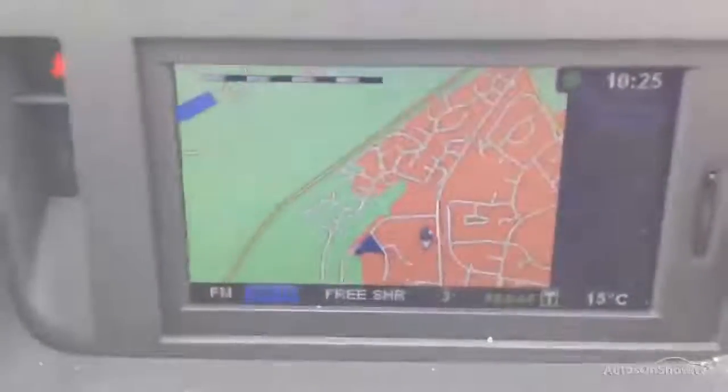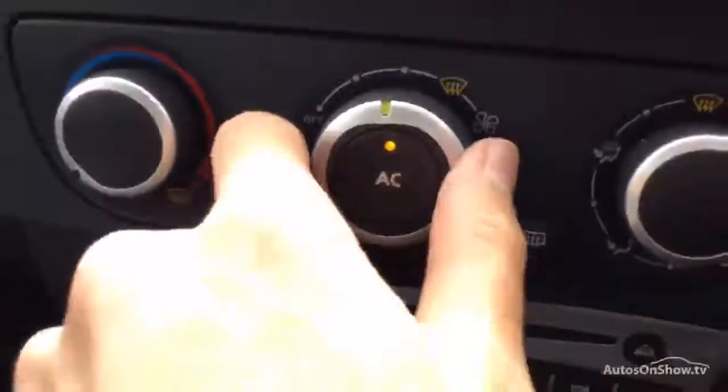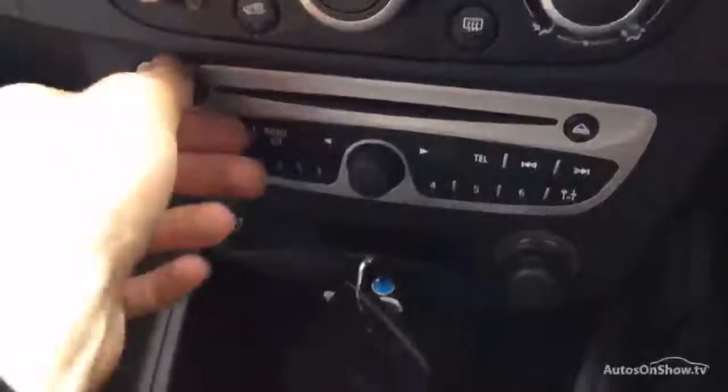Going over to the map, there's no issue at all with the navigation — it's working perfectly fine. The air conditioning comes out lovely and cold, so that's working well, and the radio is also working fine.